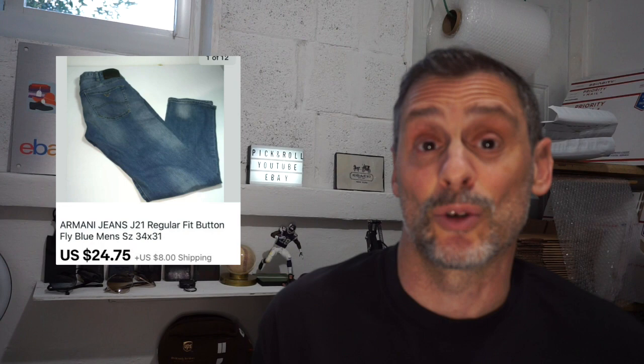Next up is a pair of Armani — the style is called J21. When you hear the Armani name you think high-end, but some of the stuff is not so much. This was a pair of Armani J21 that I found at a local thrift store for $1. They sold in about one month for $24.75 plus $8 shipping and netted approximately $19. For all my jeans I just do a three-fold so they fit nicely into a padded poly envelope.